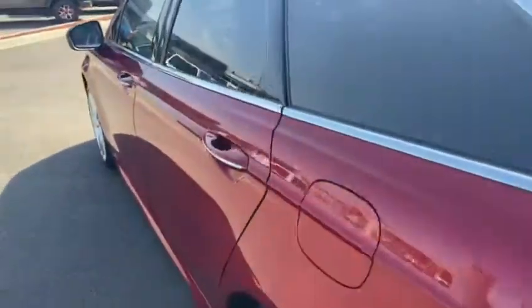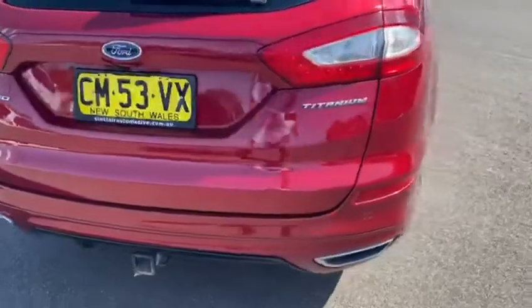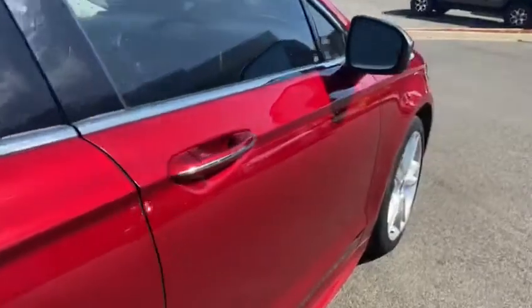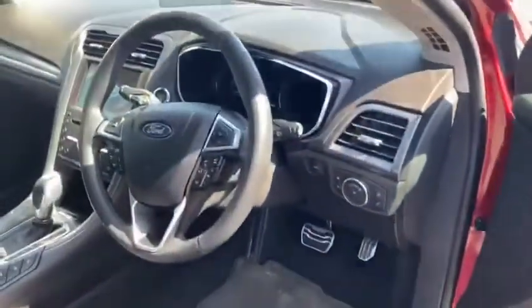It's even got heated rear seats as well. Towards the back it does have an electric tailgate, and it's also got a tow bar fitted. It comes complete with full Ford service history and has traveled about 178,000 kilometres.